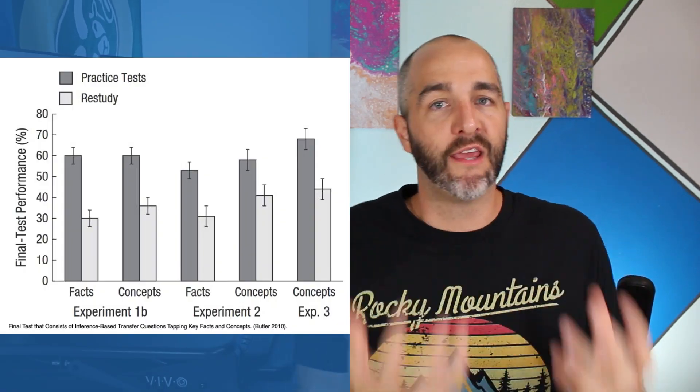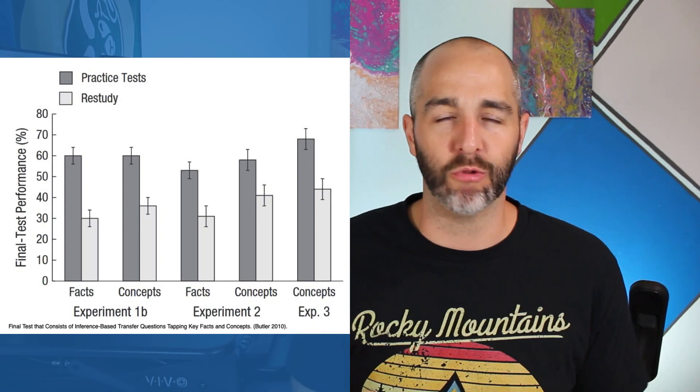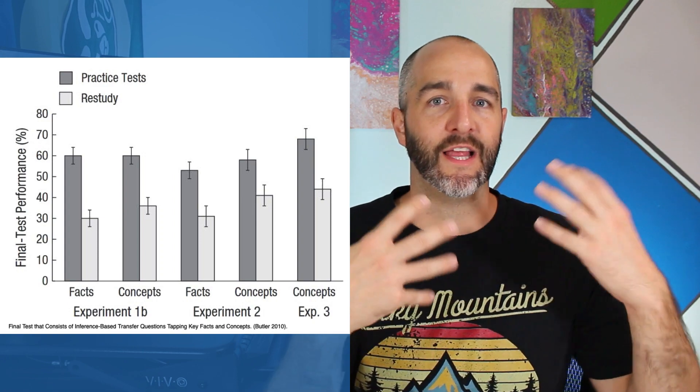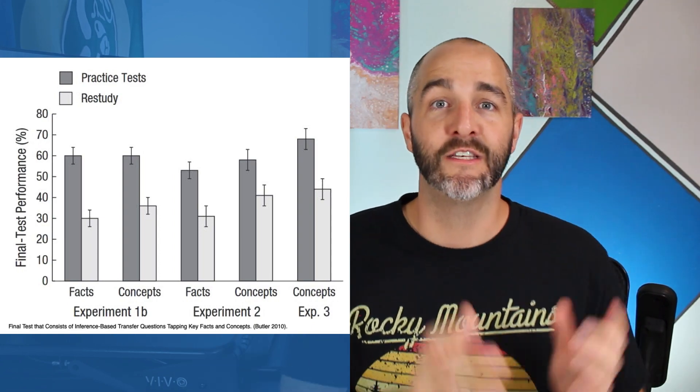Similar research was done in 2010, where researchers set out to test whether taking a practice exam would actually help you transfer knowledge from one domain to another. A lot of people think of practice tests as simply rote memorization, but what these researchers wanted to study is whether knowledge from a practice test in one area could transfer to a different domain. Throughout multiple experiments, they found that taking a practice test did in fact help people transfer new information to a different subject — which is huge for the CQE exam, where you often have to make inferences and transfer knowledge from one situation to another.